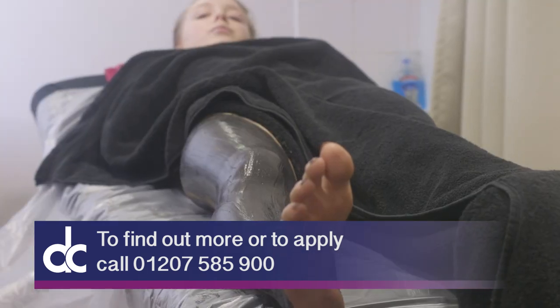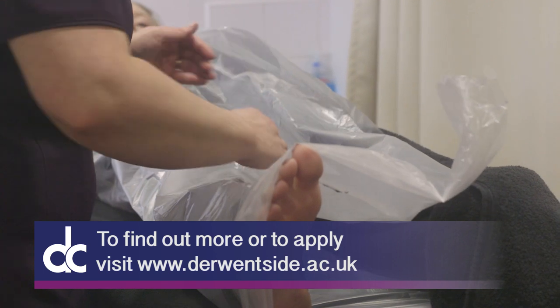Level three is massage, specialised facials, electrical treatments, Indian head massage, aromatherapy, spa treatments — that kind of thing. You're much more employable if you've got level three; that's what salons are looking for.